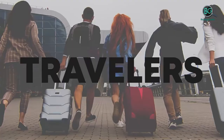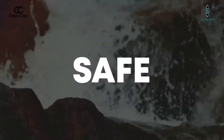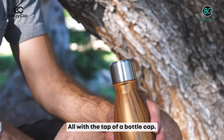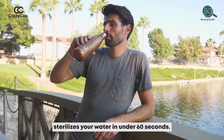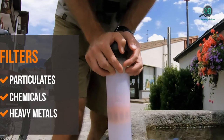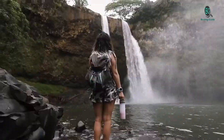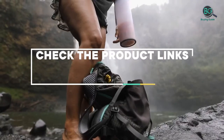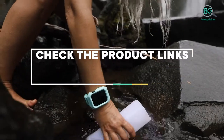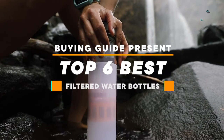In this review, we'll be discussing in detail the best filtered water bottles available in the market today. This list was created based on my viewpoints as well as the cost situation in the market. For more information and pricing, please check the product links below the description. Please subscribe to our channel for more updates.